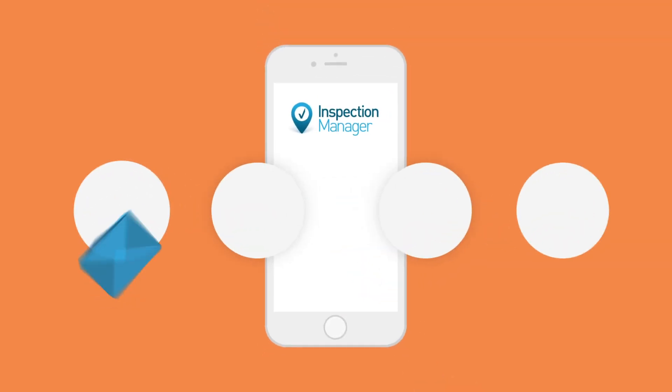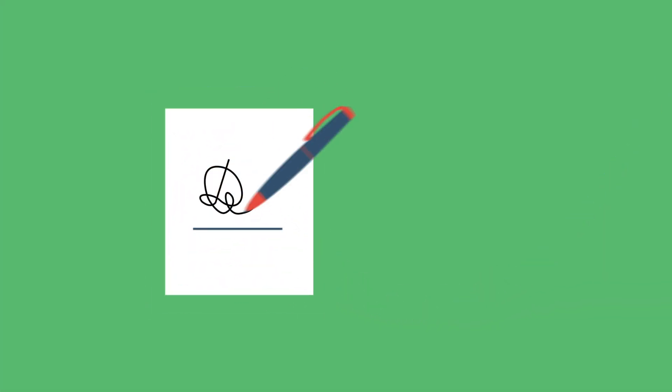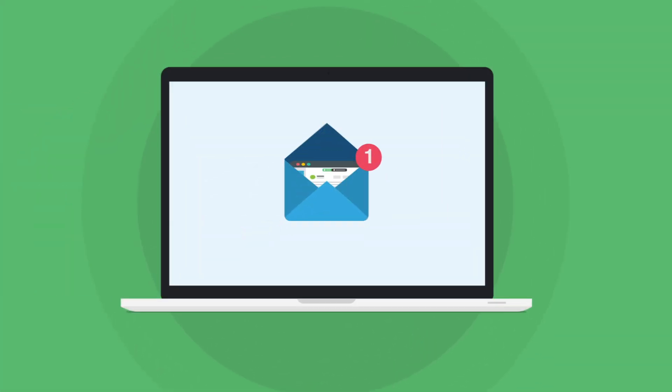With our new paperless handover system, your tenants can receive customised welcome packs, sign for their keys, view emergency contacts and receive and sign their inspections with a few taps of the button. Once they've signed online, a copy is automatically sent back to you and filed away.